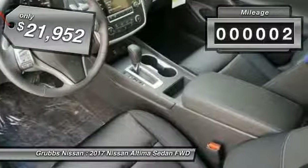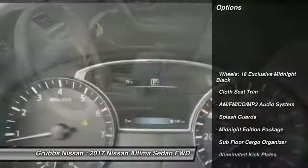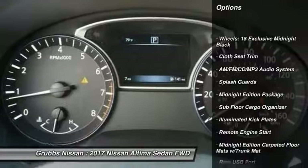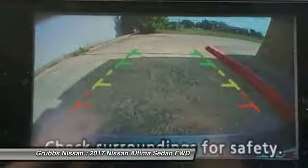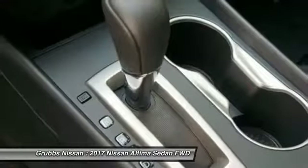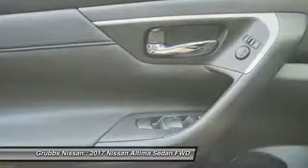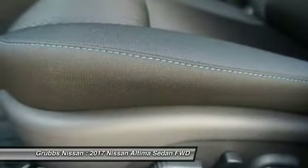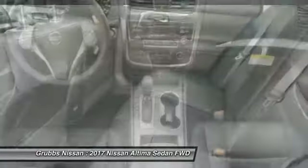This vehicle has less than 100 miles. Here are some of this vehicle's great options: traction control, remote engine start, dual airbags, air conditioning, power steering, alloy wheels, four-wheel disc brakes, AM/FM stereo with CD player, and center armrest. Wouldn't you look great in this vehicle? Stop in today and see for yourself.